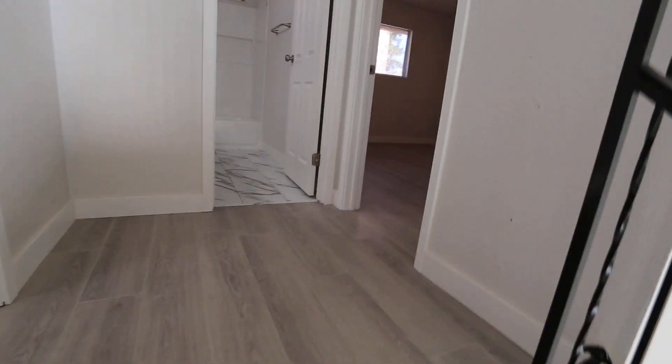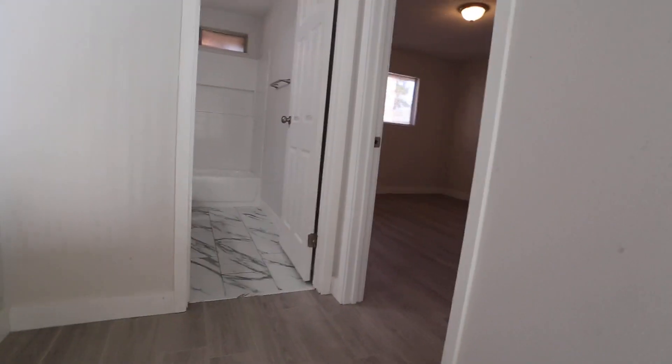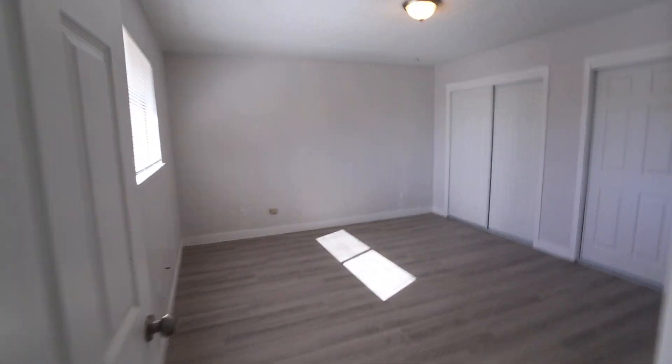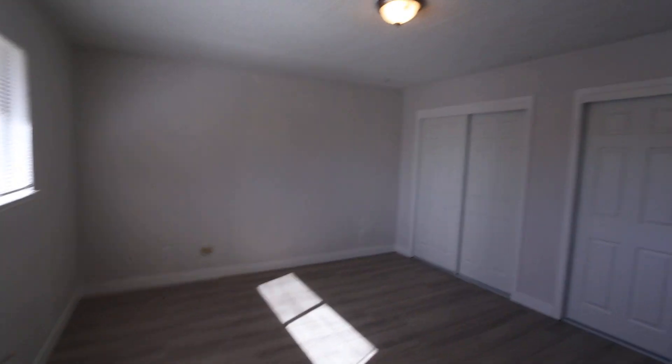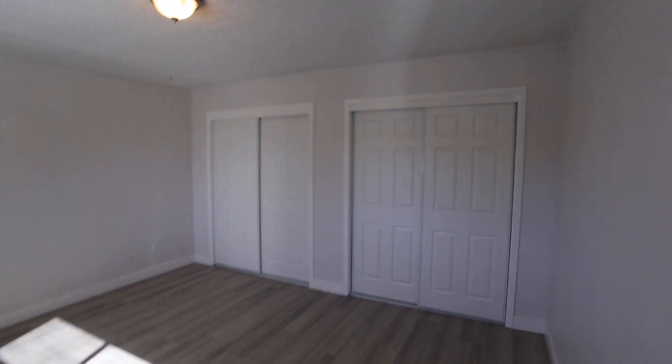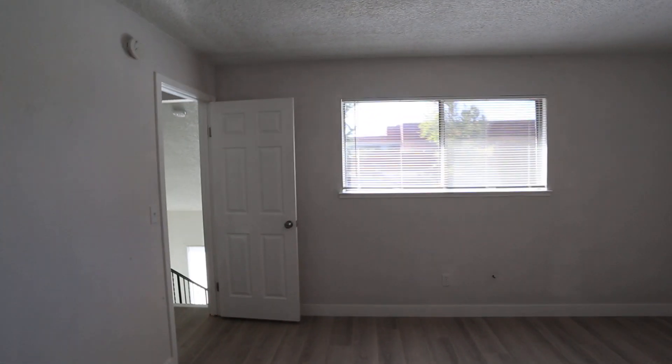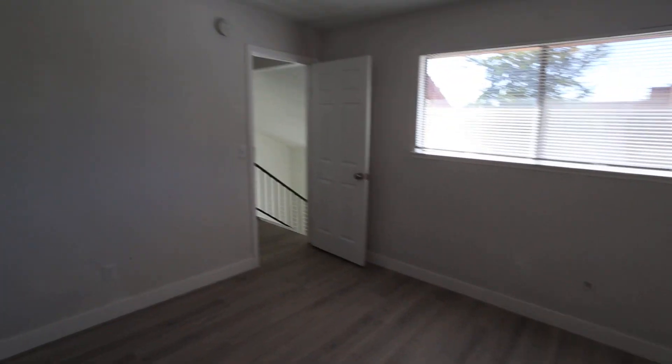Up here you have a different flooring. We'll check out this room first — it's got the dual closet there. It's going with the gray and white look, which is pretty popular nowadays in a lot of homes. A lot of people like the gray.